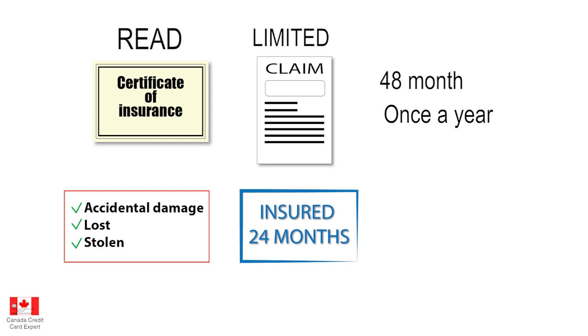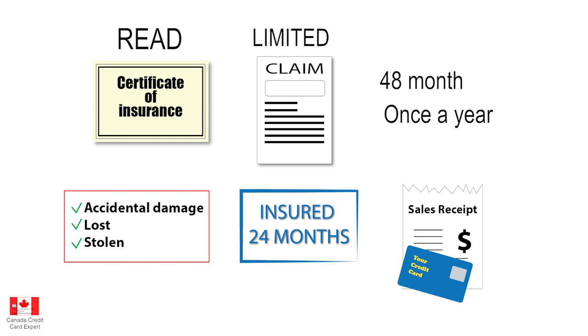Finally, your credit card will qualify if you used it to pay the whole amount for the device in the event you purchased it outright. Alternatively, if you use the card as a payment method for your plan with a Canadian provider. These are the minimum requirements to use your insurance.